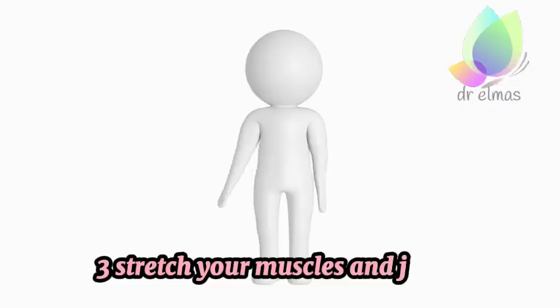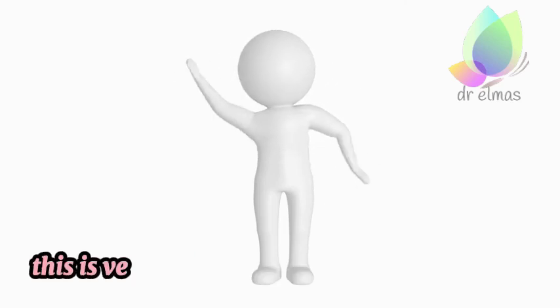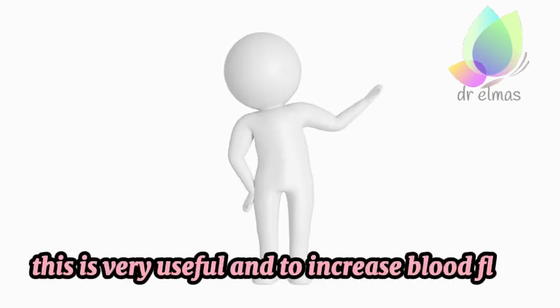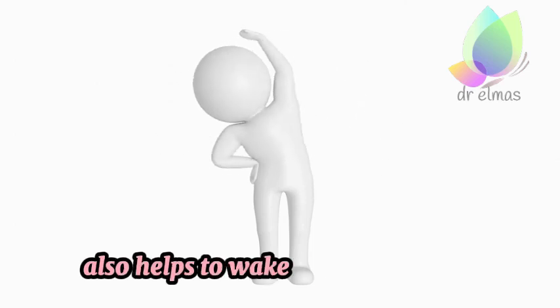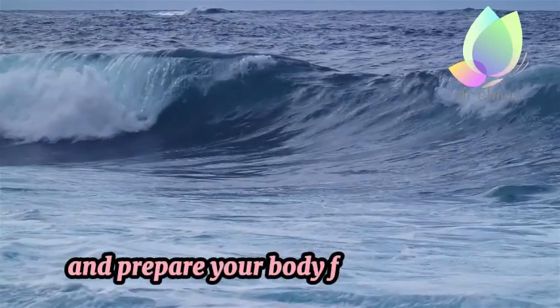3. Stretch your muscles and joints. Please spend a few minutes stretching — this is very useful — to increase blood flow, flexibility, and mobility. It also helps to wake up your muscles and prepare your body for a good day.